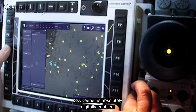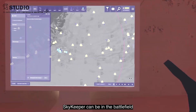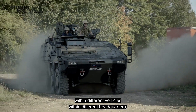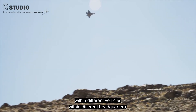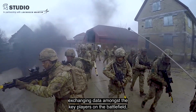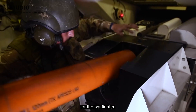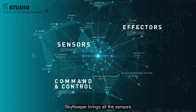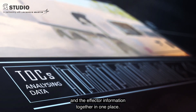Skykeeper is absolutely digitally enabled. Skykeeper can be in the battlefield, within different vehicles, within different headquarters, exchanging data amongst the key players on the battlefield, and really providing that digital backbone for the warfighter. Skykeeper brings all the sensors and the effector information together in one place.